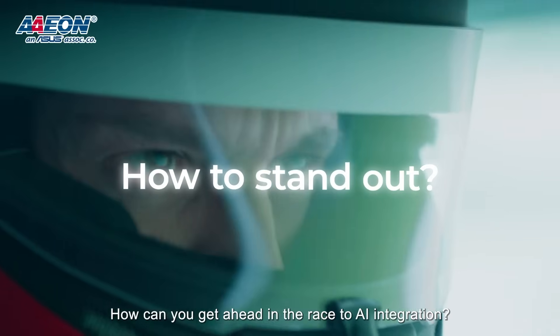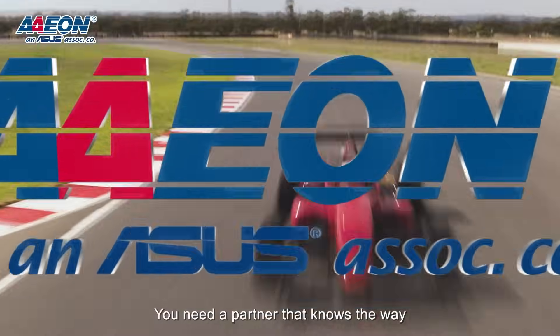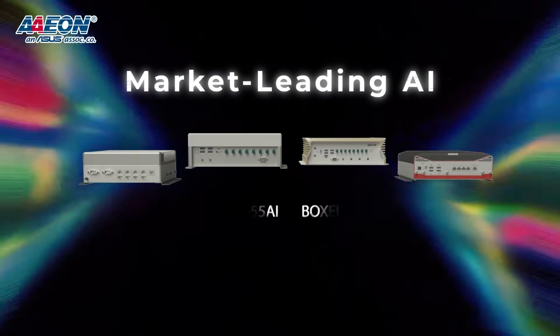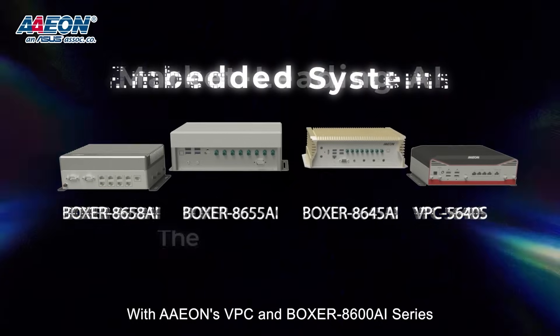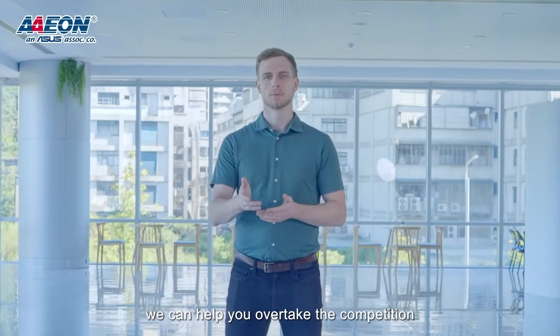How can you get ahead in the race to AI integration? It's easy — you're the partner that knows the way. With Aeon's VPC and Boxer A600 series, we can help you overtake the competition.